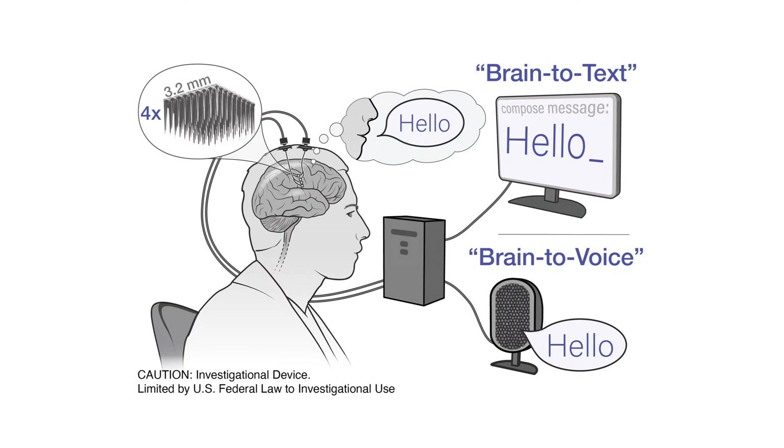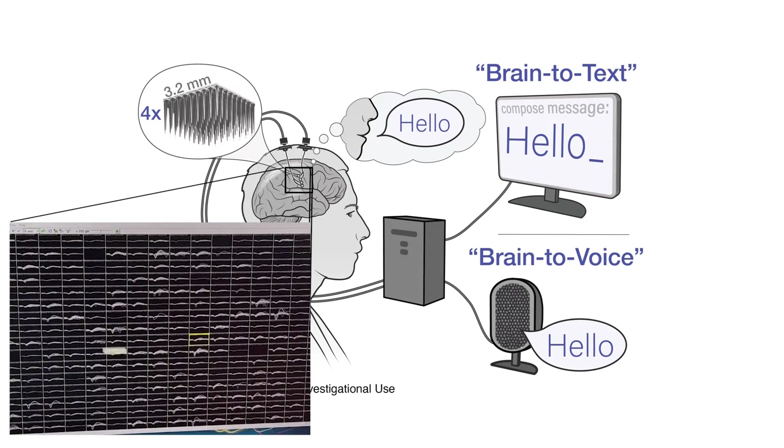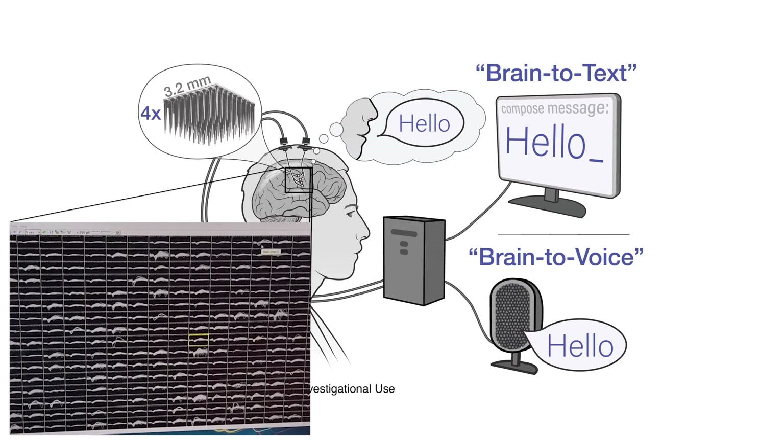Our goal was to build a high-performance speech BCI that could rapidly restore intelligible communication to people who can no longer speak. We implanted four Utah arrays into the left ventral precentral gyrus of a 45-year-old man living with ALS. We decoded his neural activity in real-time into either text or audio.